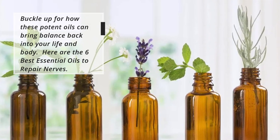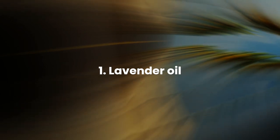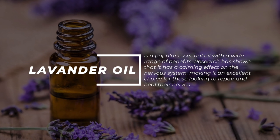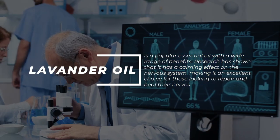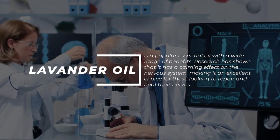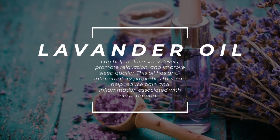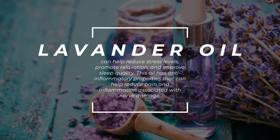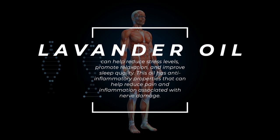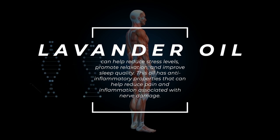Here are the 6 best essential oils to repair nerves. Number 1: Lavender Oil. Lavender oil is a popular essential oil with a wide range of benefits. Research has shown that it has a calming effect on the nervous system, making it an excellent choice for those looking to repair and heal their nerves. Lavender oil can help reduce stress levels, promote relaxation, and improve sleep quality. It also has anti-inflammatory properties that can help reduce pain and inflammation associated with nerve damage.